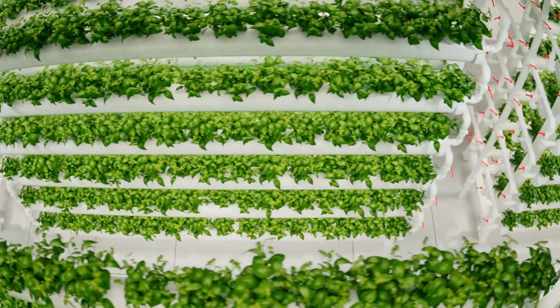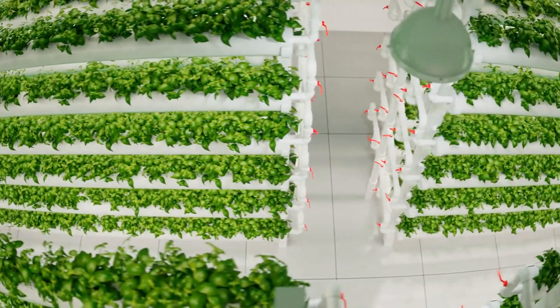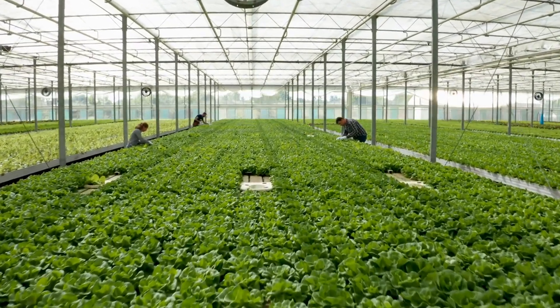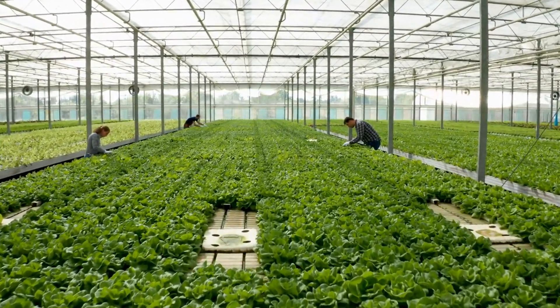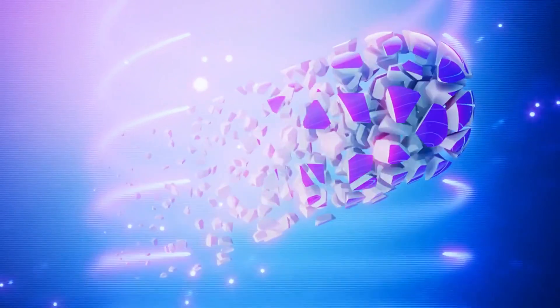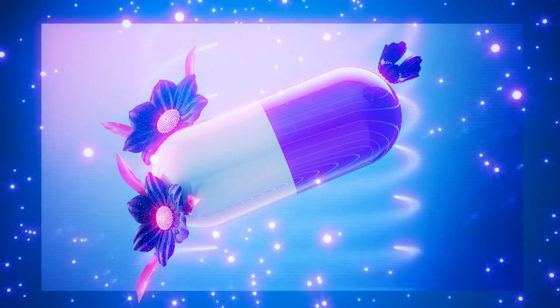Now that we understand the importance of hydroponic feed for sheep and goats, let's delve deeper into the specific nutritional requirements for goats. Goats, much like any other livestock, require a balanced diet rich in protein, energy, vitamins, and minerals to support their growth and productivity.